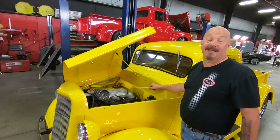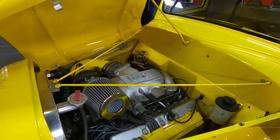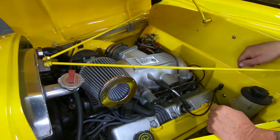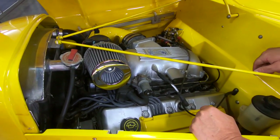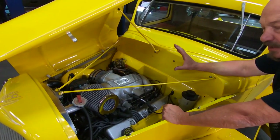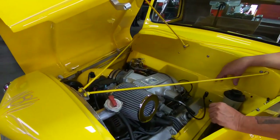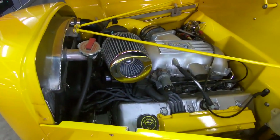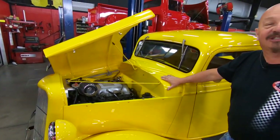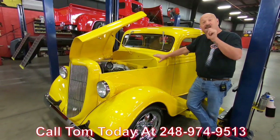Look under here — 1935 Ford pickup truck with a Cobra motor. It is a 1998 four-valve 4.6 motor with a Cobra intake up top. That's a fuel-injected 4.6 guys — four-valve motor, makes a ton of horsepower. It's got an aluminum radiator. The truck's got air conditioning. It's a feat of engineering to get that much motor in this little truck. Call us at 248-974-9513 and let Vanguard Motor Sales park this dream in your driveway.